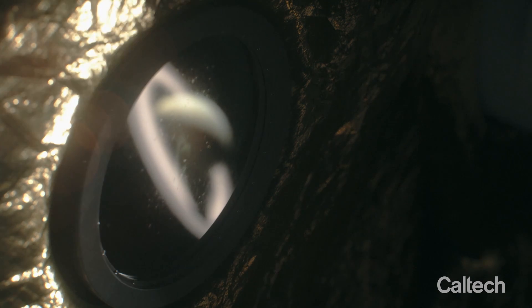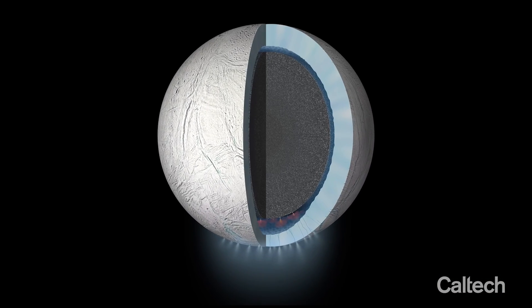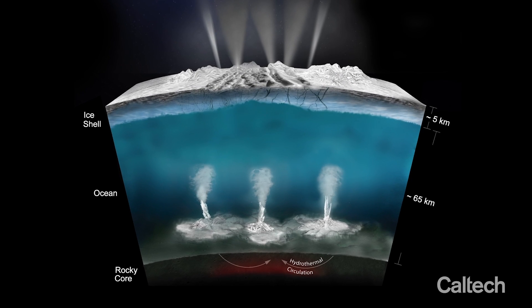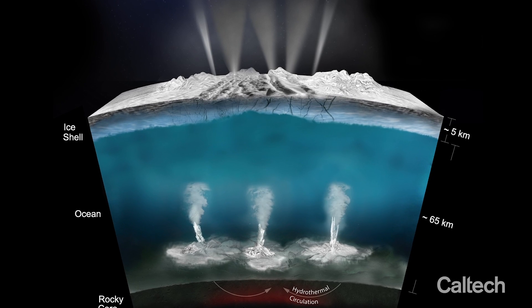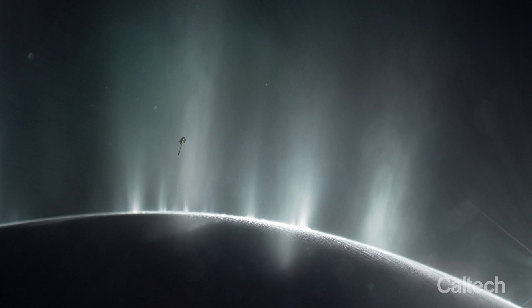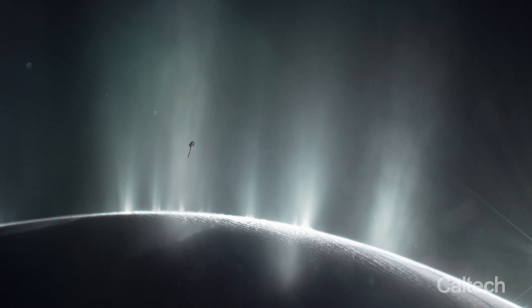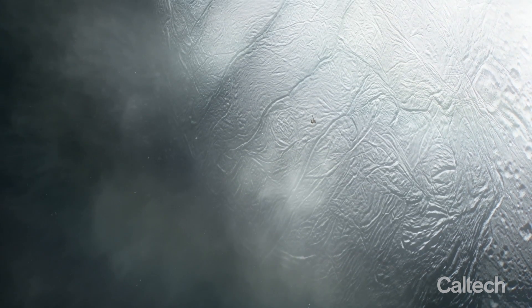Enceladus has raised a lot of recent interest. It is a small moon of Saturn where there is a clear liquid water ocean under a sheet of ice, and through this ice there are geysers or plumes that are emitting material up into space where they can be sampled and captured by flybys. This makes it a whole lot easier to go to a moon where you can sample by simply flying through the plumes rather than having to land.